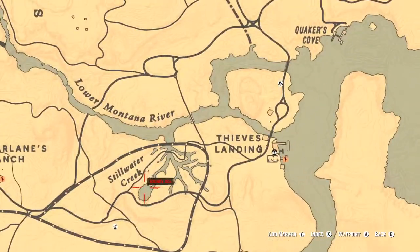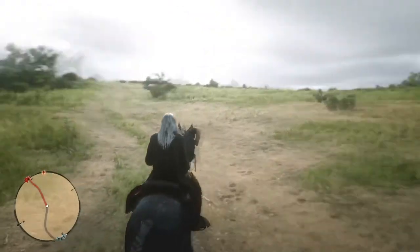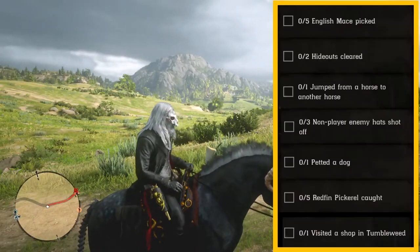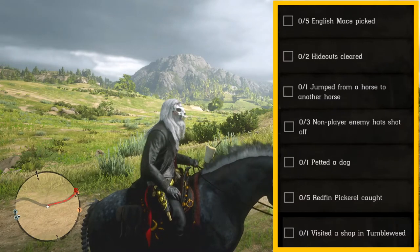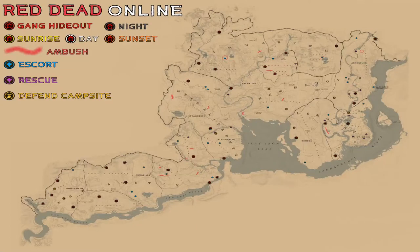That is going to do it for your daily challenges. Let's take a second look — two hideouts cleared. I'll go ahead and leave a link for the dynamic map in the description; that one does work.